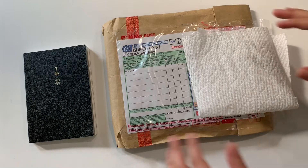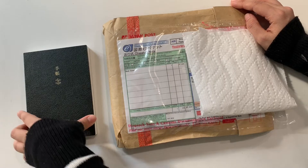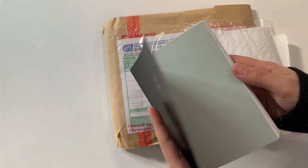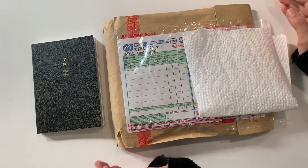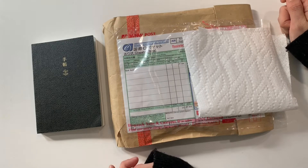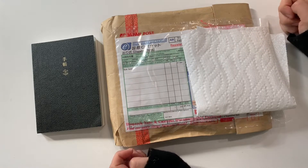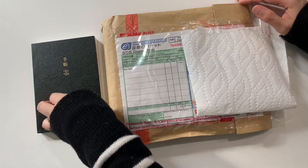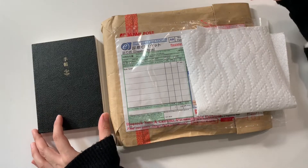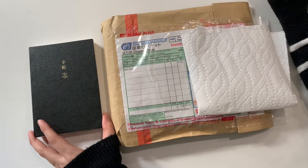Hi YouTube, welcome back to my channel. I have an unboxing video here for an A6 size leather cover which I purchased for my Hobonichi A6 size — this is the 2019 version. I'm a huge fan of Traveler's Company TNs, previously known as Midori. I love their leather, especially the camel color — it's my favorite. This year when I got into the Hobonichi A6 size notebooks, I was wishing that Midori or Traveler's Company had an A6 size cover.